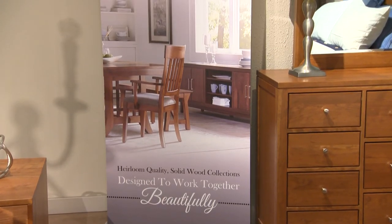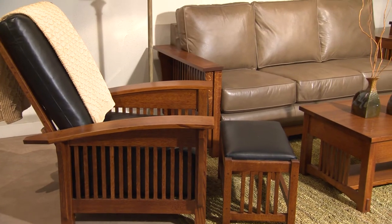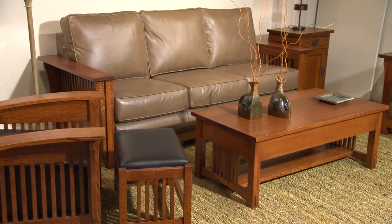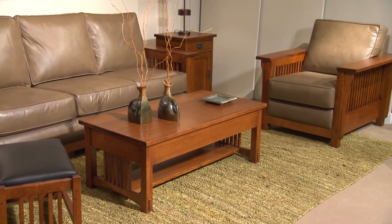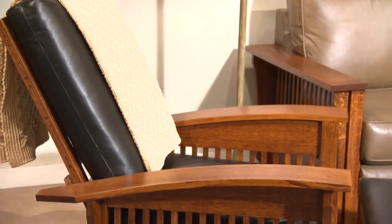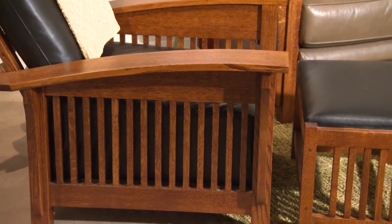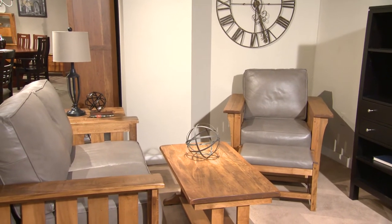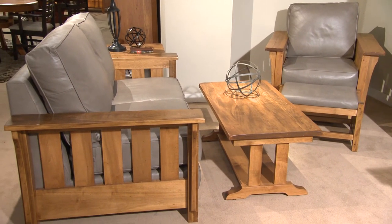Another banner is available to our dealers showing the multiplicity of our styles. Also featured this market was the Morris chair and ottoman, as well as the Bungalow occasional and leather program in addition to Berwick. The Morris chair is the original reclining chair shown with a beautiful ottoman. Berwick, done in brown maple, has a very rustic approach shown with occasional pieces as well.